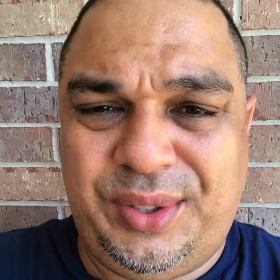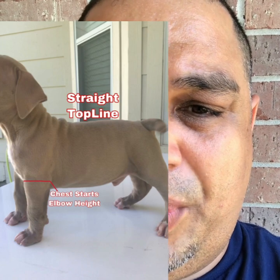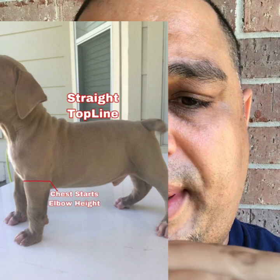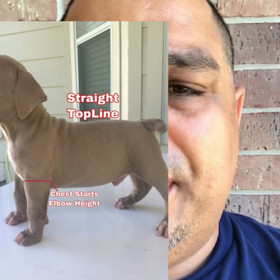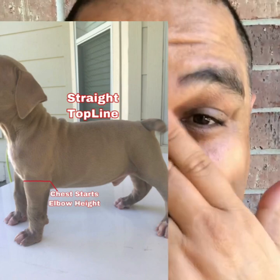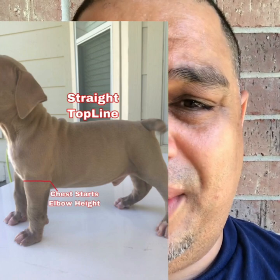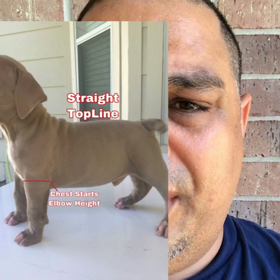Going back to the front — I like to make sure that the chest and elbows line up so that if you were to draw an invisible line, you would see the elbow and then directly in front of it where the chest starts. I like that because I normally like my dogs to be athletic — able to run and be agile enough to turn on a dime if they have to. If you're looking for a working dog, that's one of the things you want to look for.